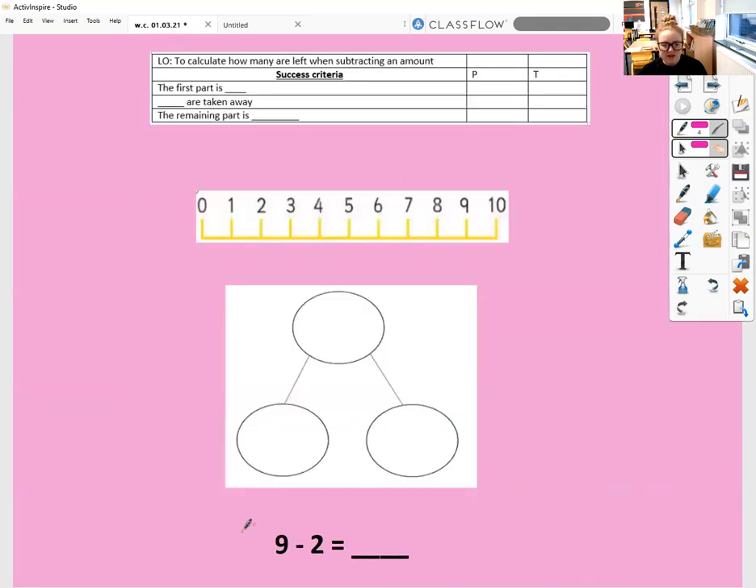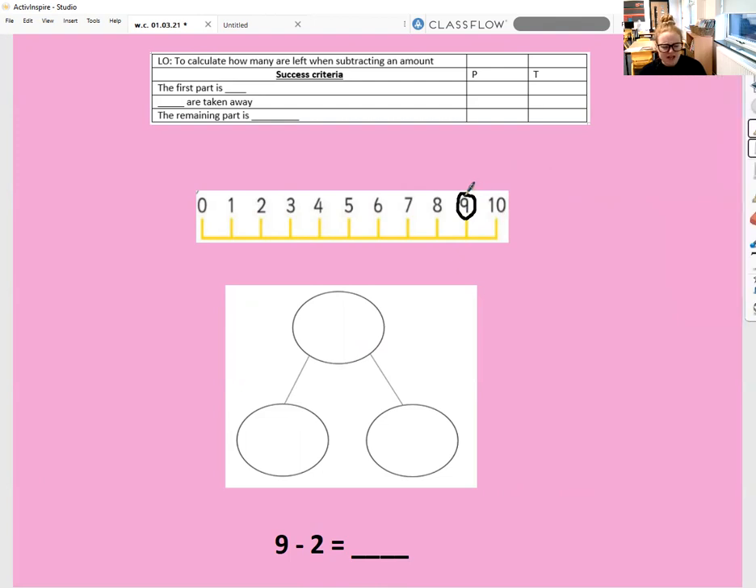Let's have a look at this one. I want to represent this in a part-part-whole model and on a number line. Our first part is nine and we are taking away two. On the number line, we jump back two spaces: one, two. Our remaining part is seven. So I'm going to complete that number sentence. The whole is nine, one part is two which we're taking away, and the remaining part is seven.